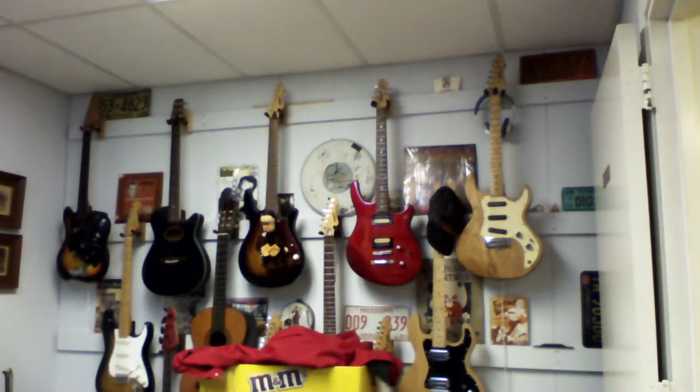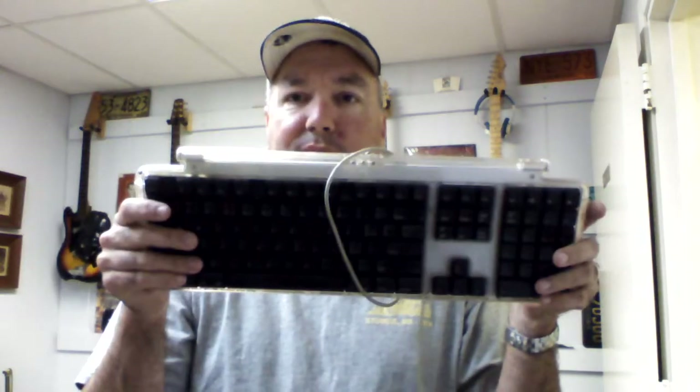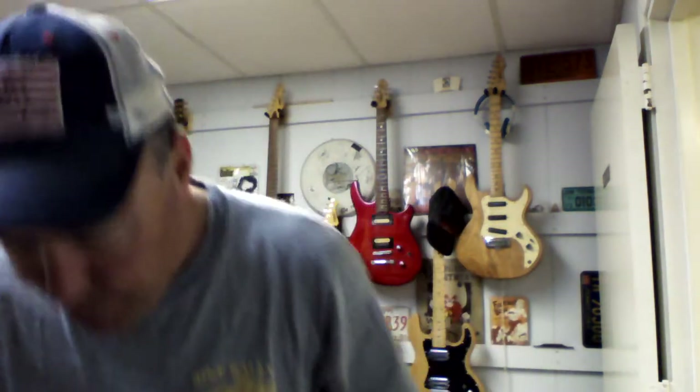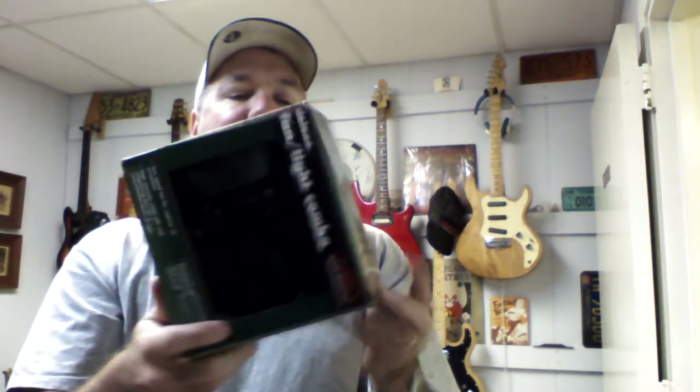Got a Nintendo GameCube controller — paid 50 cents for that. Got some more film — always buy film. Got this Apple Pro Keyboard. It's dirty, but I'll get it cleaned up — that's about 25 to 30 bucks right there. Also have this item still in the box that I'll put in my flea market booth.